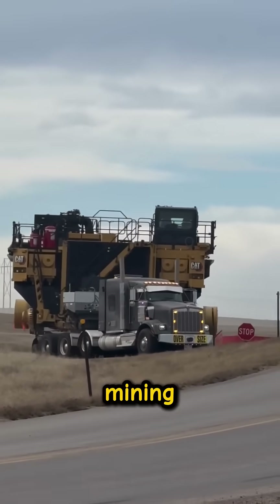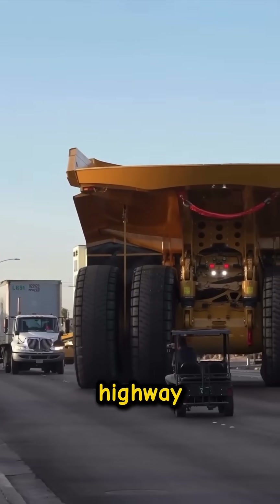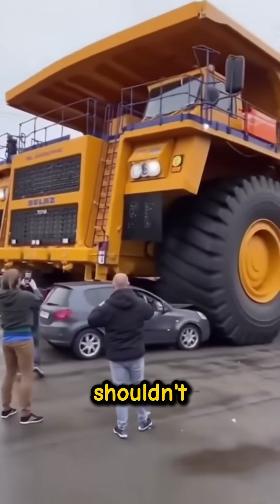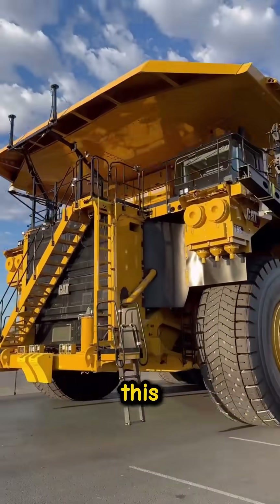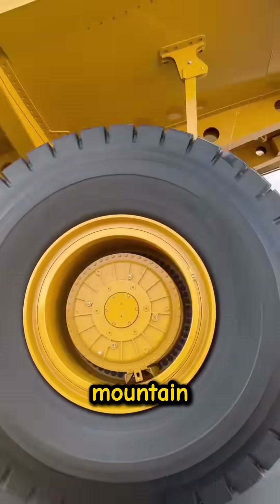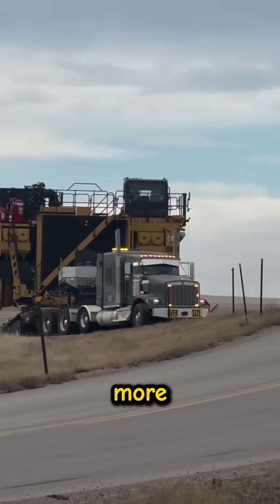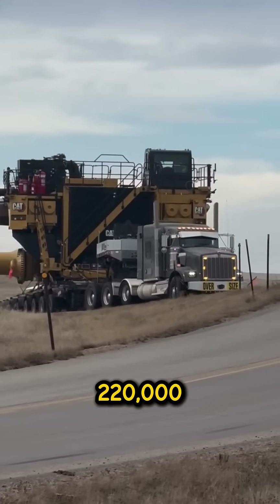Ever wonder why these massive mining trucks don't just drive down the highway? It's not that they can't — it's that they absolutely shouldn't. Start with the weight. This isn't a truck, it's a moving mountain. Even empty, a Cat 793D weighs more than 220,000 pounds.